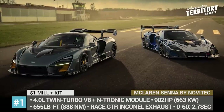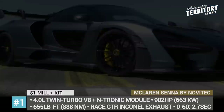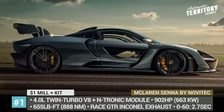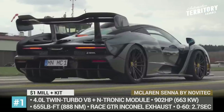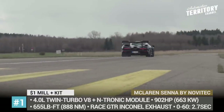McLaren Senna by Navitec. Since the Senna is already a member of McLaren's Ultimate series, it can hardly be improved further, both performance and design-wise. However, as they say, there is no limit to perfection, so Navitec decided to refine this mid-engine beast even further.